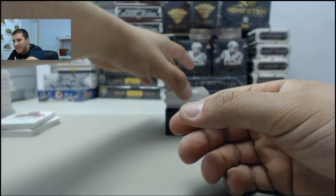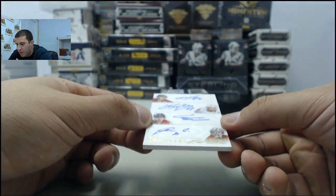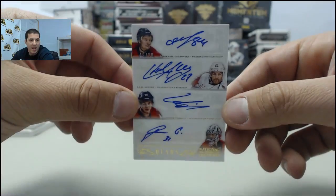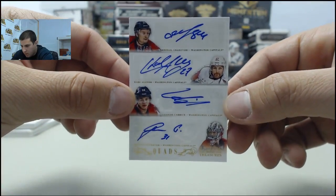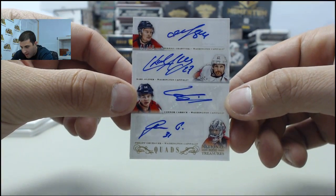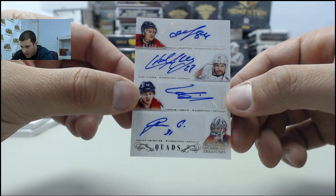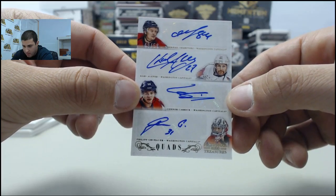Next up, we have a quad auto going to the Washington Capitals — Mikhail Grabovski, Carl Hagelin, Connor Carrick, and Philipp Grubauer.